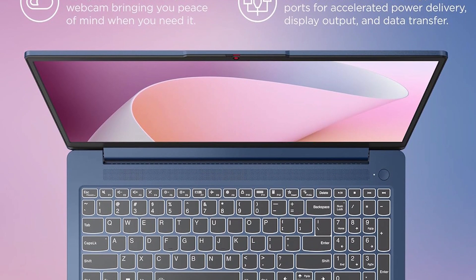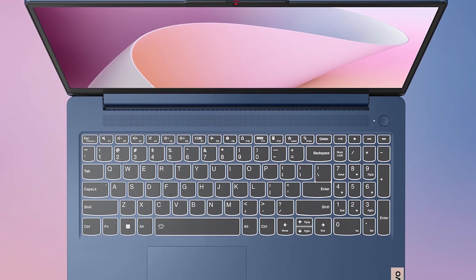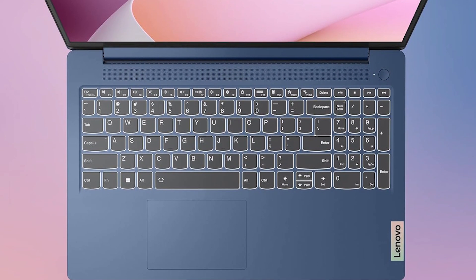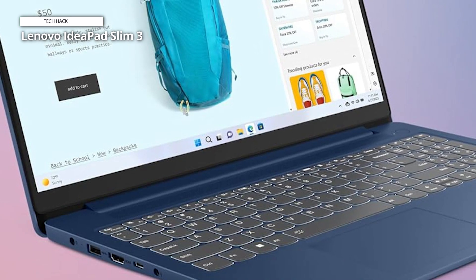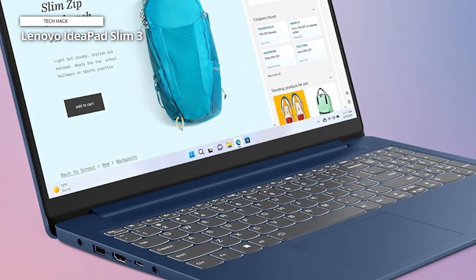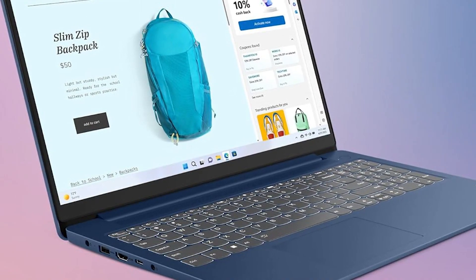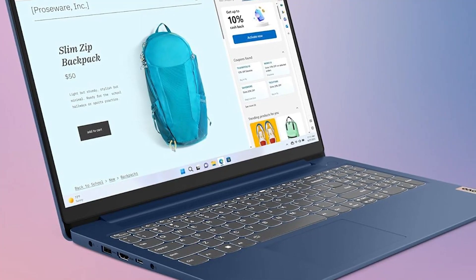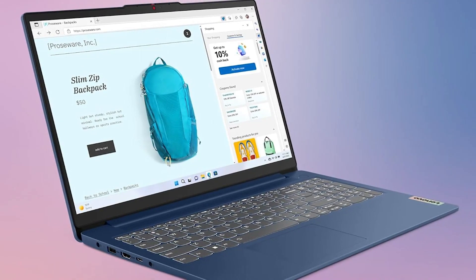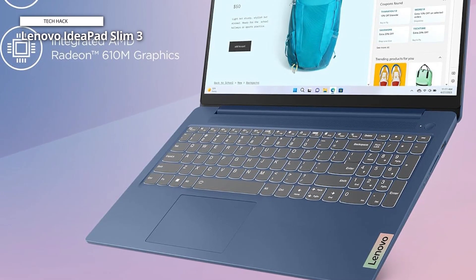The IdeaPad Slim 3 is designed to be lighter and thinner than its predecessors and is only 0.7 inches thin. Despite this, Lenovo has managed to fit a lot of great hardware into this super-compact laptop. Not only do you get a full suite of ports — USB-A, USB-C, HDMI, SD card reader, and a headphone jack — but it also has an impressive webcam and microphone, not to mention surprisingly good speakers. That's very impressive for a laptop that weighs just 3.5 pounds. This laptop has an extra-large 15.6-inch touchscreen display with LED backlight, anti-glare screen, 300 nits of brightness, and low blue light technology.